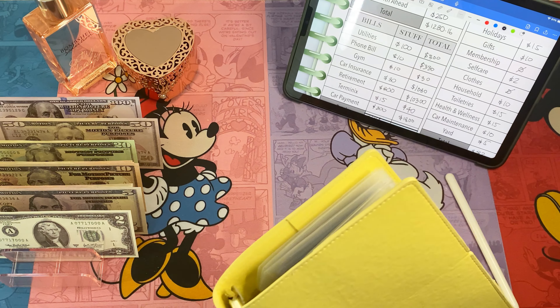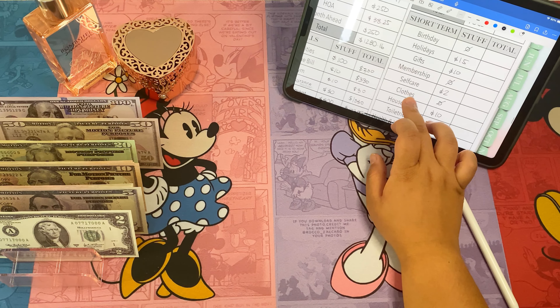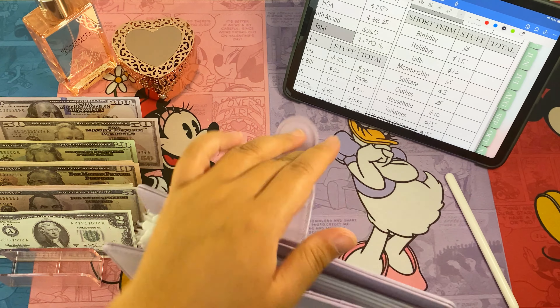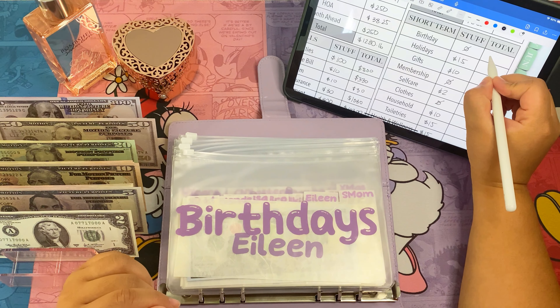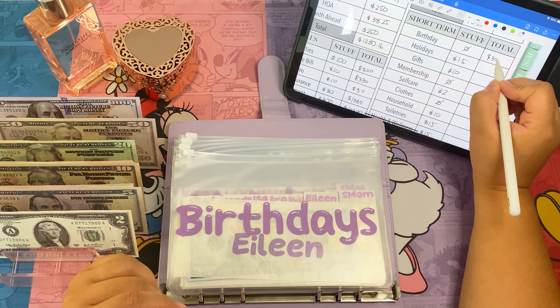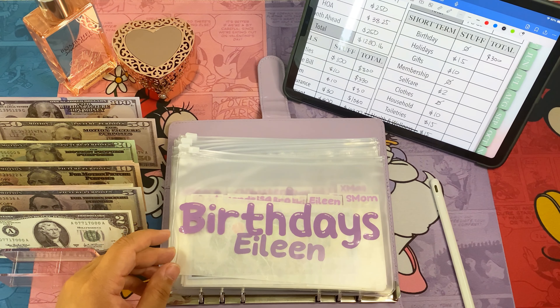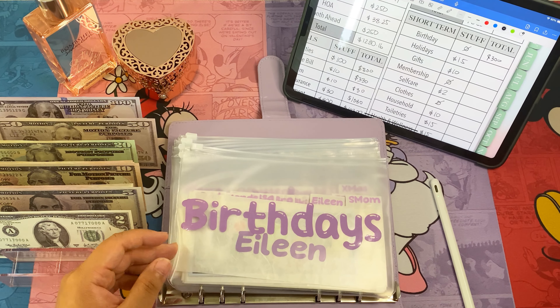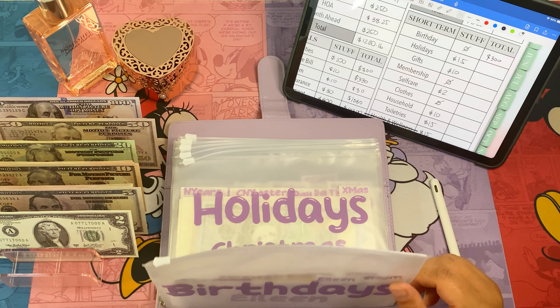Okay, that's it for our bills. Moving on to our short term. Birthday is fully funded at three hundred dollars. My friend Aileen's birthday is this month and I'll decide whether we order something with my gift card or use this fund.